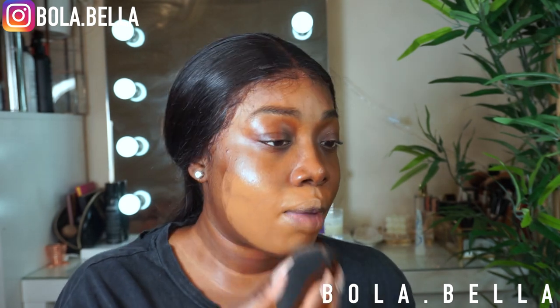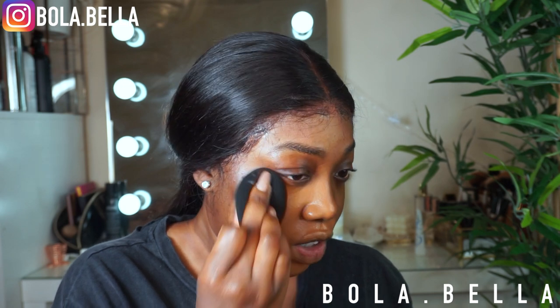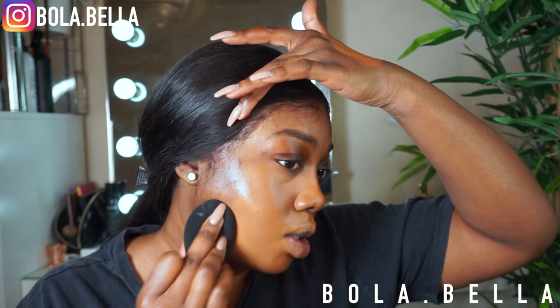I majorly broke out on my face there, so I'm going through a transitioning phase. You guys know I never break out whatsoever — I think I've been working too hard, to be honest with you.